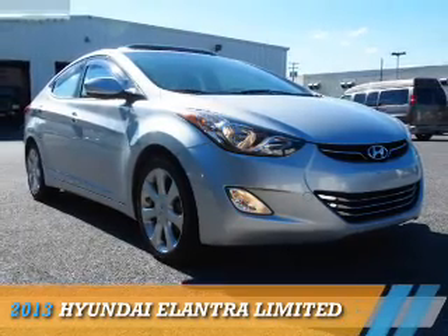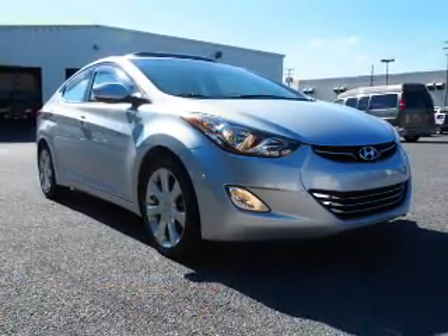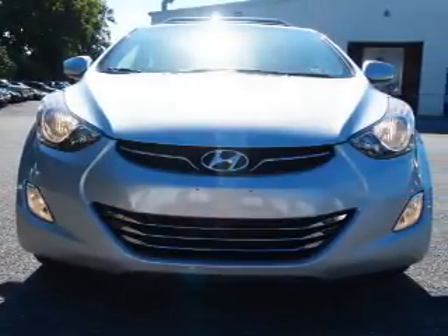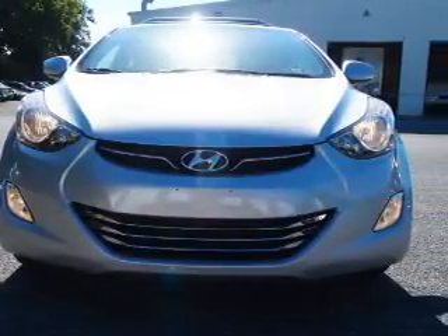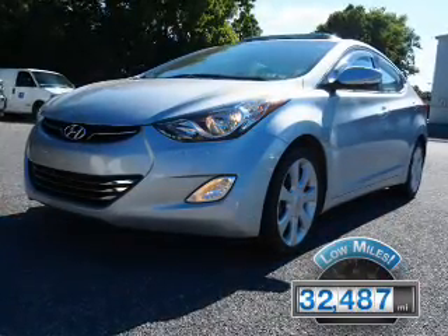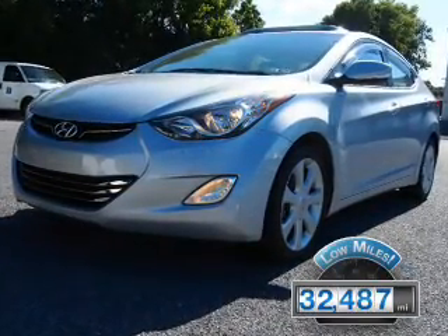Presenting the 2013 Hyundai Elantra. It's powered by front wheel drive, a 1.8 liter 4 cylinder engine, and a 6 speed automatic transmission. With fewer than 35,000 miles, this vehicle has a long road ahead.